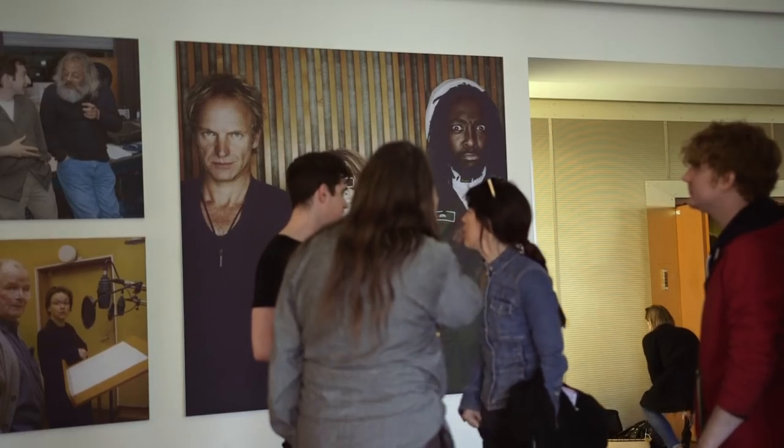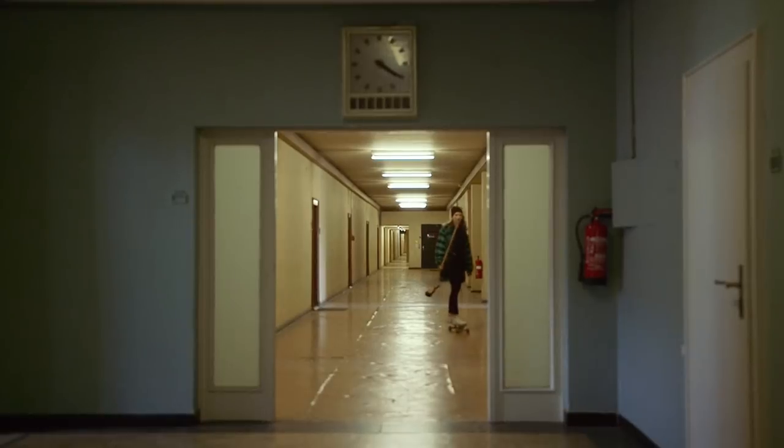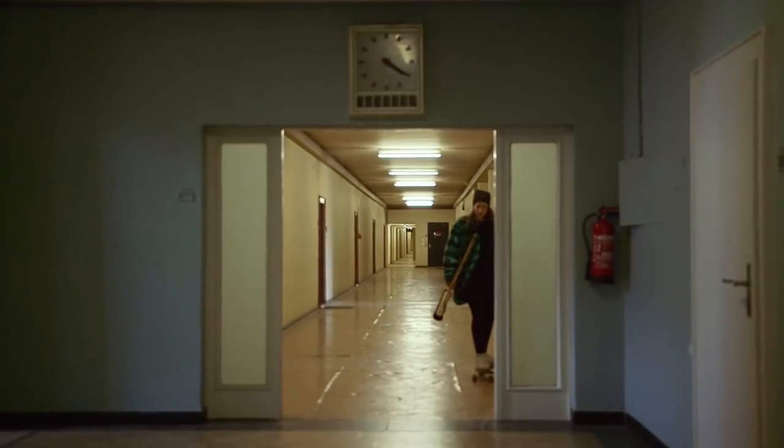It's just top, top, top. The Funkhaus complex is home to many different producers and studios. Jean-Boris has two amazing live rooms and two control rooms.